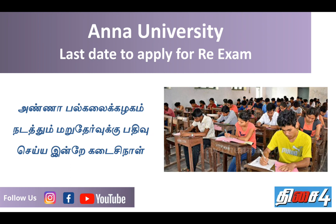We will be able to register the exam in November and December. This is the last date.